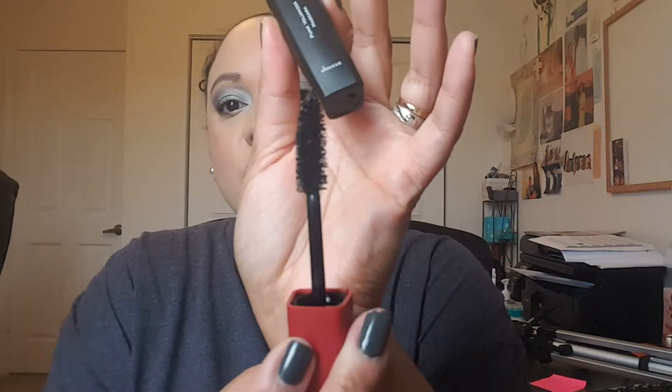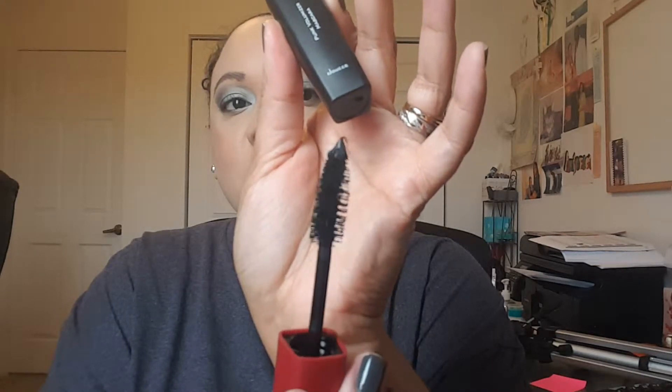The next thing in our box is the Deuce Punk Volumizing Mascara. Let's go ahead and open that up. This is also full-size and retails for $24. It's your typical wand and this is in the color black. Again, this is the Deuce Punk Volumizing Mascara, retailing for $24.